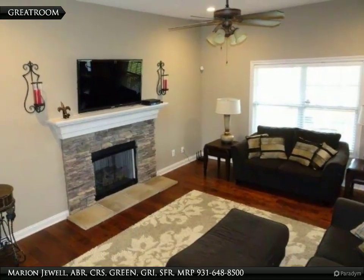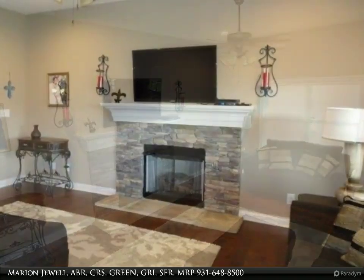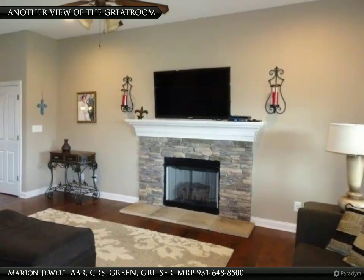This spacious great room has a stone fireplace. Here is the view of the great room from the kitchen.